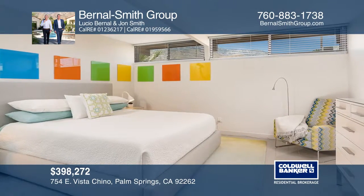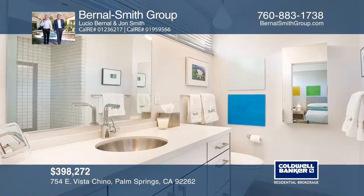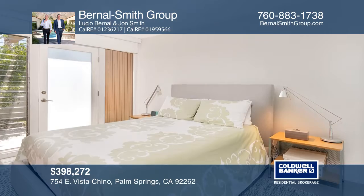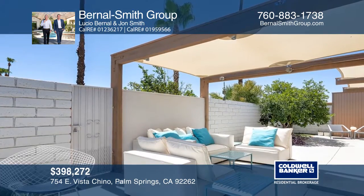A large patio off the back and a smaller one in front provide plenty of outdoor space. Upgrades include porcelain tile floors, newer AC and ductwork, an on-demand water heater, and newer kitchen appliances.